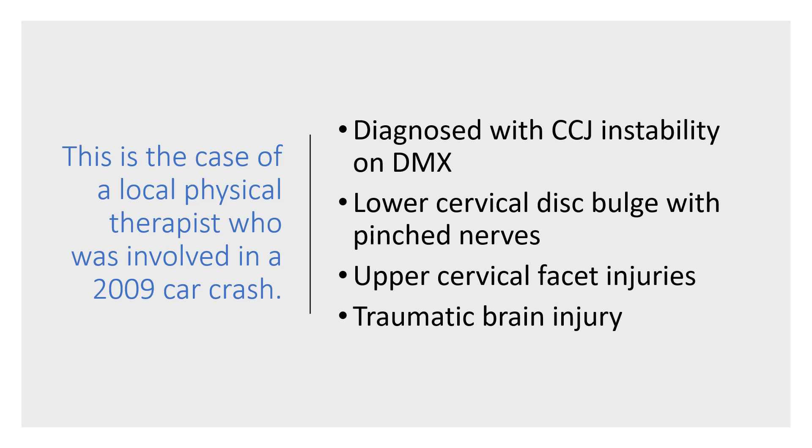We had treated him for a couple of years, basically focusing on this lower cervical disc bulge, and he got some better. His arm symptoms got better. But it was clear to us that he continued to have a lot of disability related to his upper neck injury.